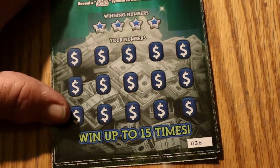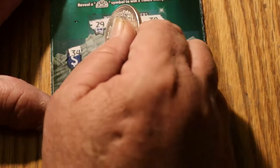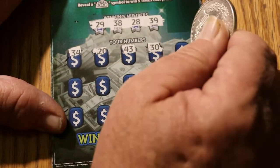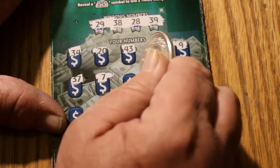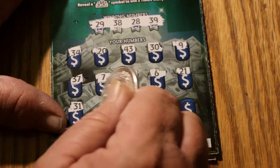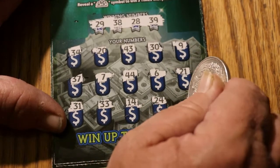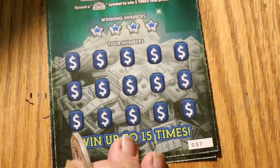Ticket 036: 29, 38, 28, and 39. 34, 20, 43, 30, 9, 37, 7, 44, 6, 21, 31, 33, 14, 24, and 5. So ticket 036 is no good.